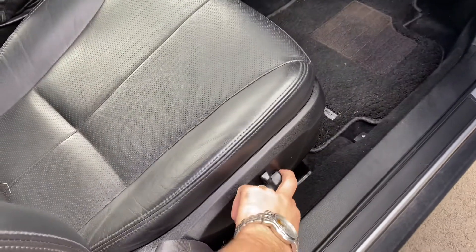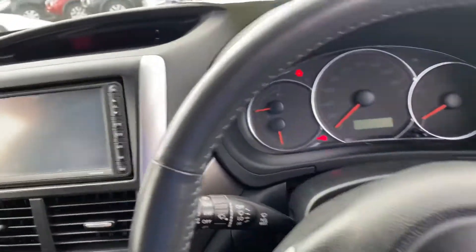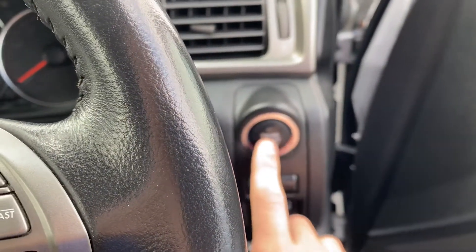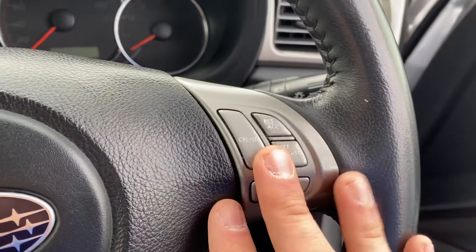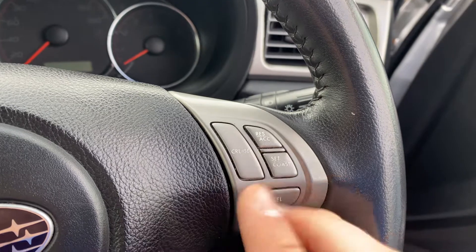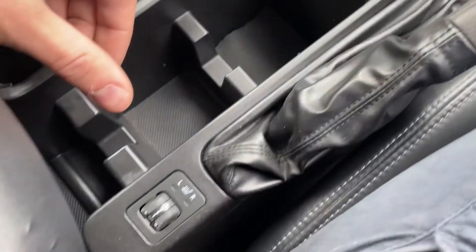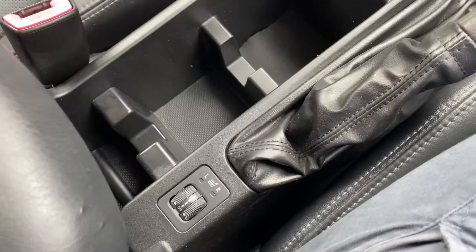The driver's seat adjustments are all electric. As long as the key is inside the vehicle, you just need to press the button to start the car as well. You've got cruise control options here, so if you ever travel long distances you can activate cruise control, take your foot off the accelerator, and enjoy your trip. And you've got both passenger and driver's heated seats for winter.